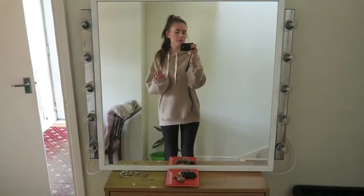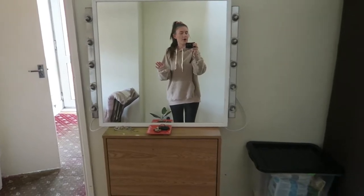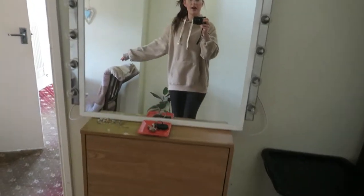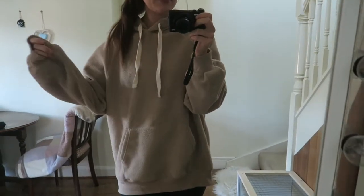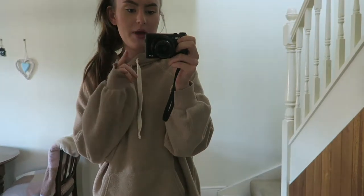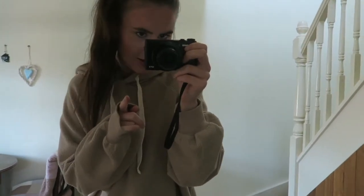This jumper is a recent purchase — it's quite oversized, which I like because I enjoy wearing baggy things. It's really nice and comfy, and I really like it. I got this from H&M and it was £20, but I did get a 10% discount, so that was good.